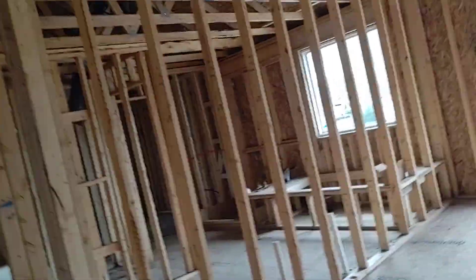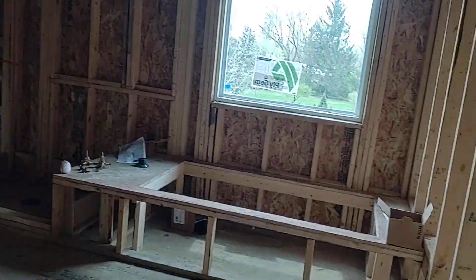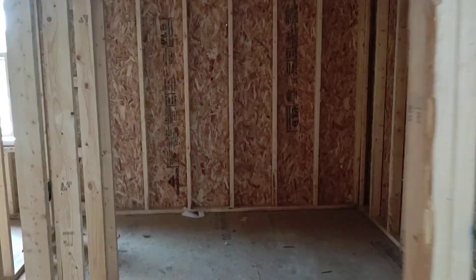The tubs and showers are set enough so we can figure out what's going on here. So this will be a tile shower tower — tub and shower. The shared bath is going to be tile.